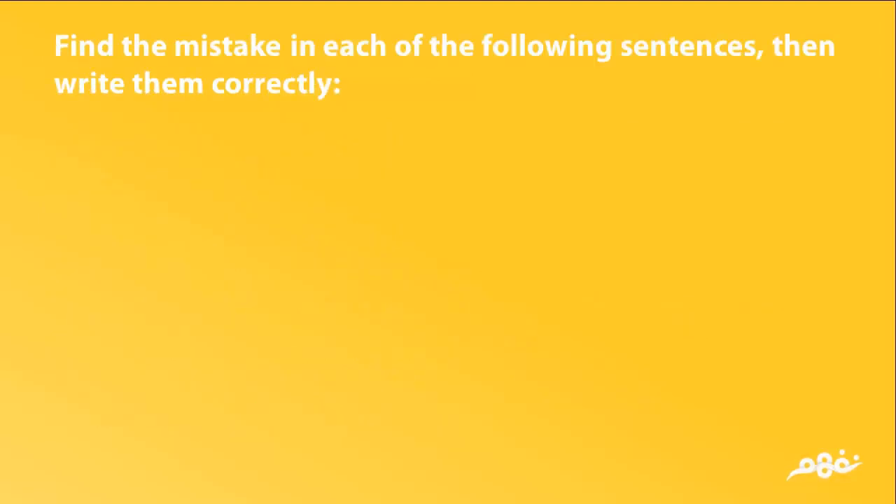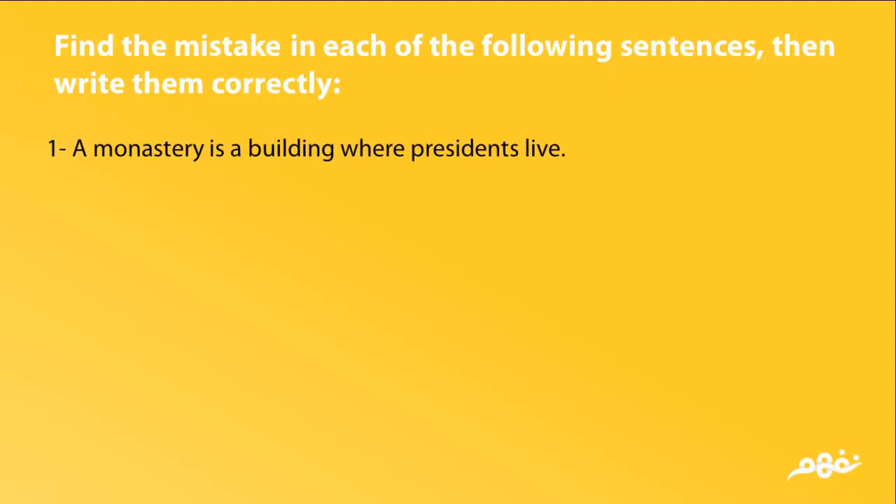Find the mistake in each of the following sentences, then write them correctly. Incorrect: A monastery is a building where presidents live. Correct: A monastery is a building where monks live.